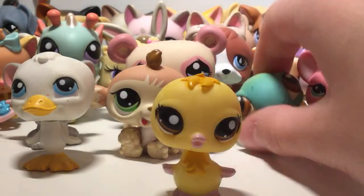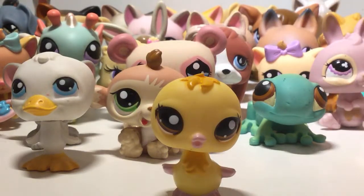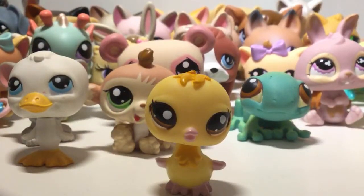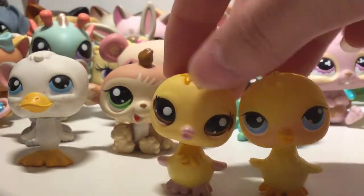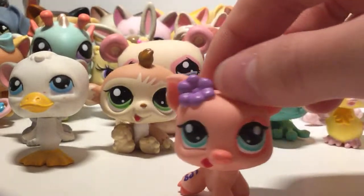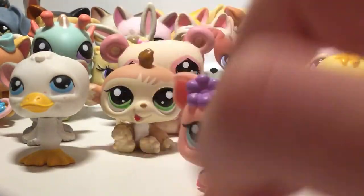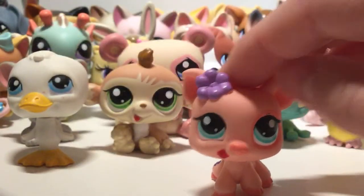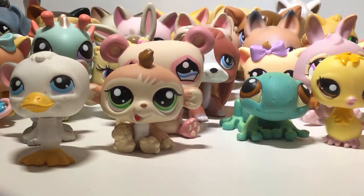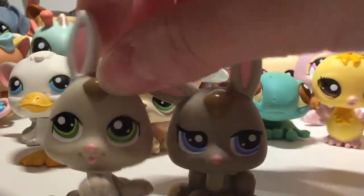This one I think is cuter though! A pig — my favorite part is when LPS already come with an accessory built into the mold, like this bow. I don't need to put a bow on it. We got another bunny — almost the same as this other bunny I got.